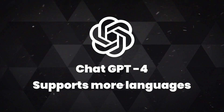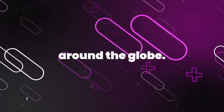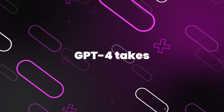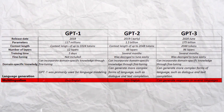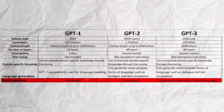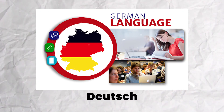GPT-4 also supports more languages. ChatGPT has predominantly been used by English speakers around the globe, but GPT-4 takes other languages into consideration. The newest model has demonstrated support for over 26 different languages, including Ukrainian, Korean, Germanic languages, and many more.